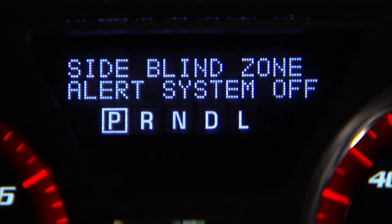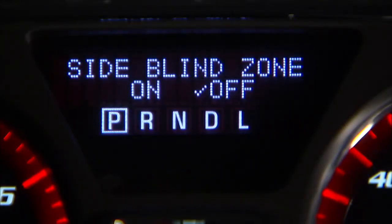To turn off Side Blind Zone Alert, use the customization settings in the Driver Information Center.